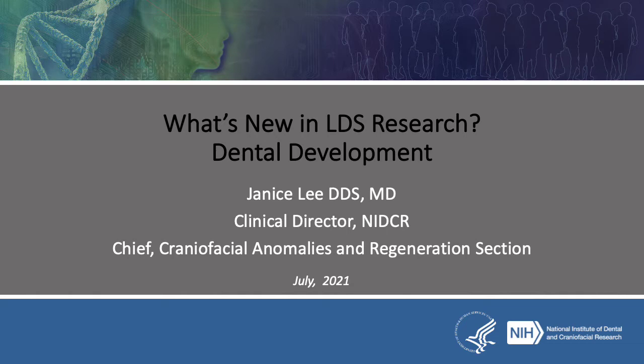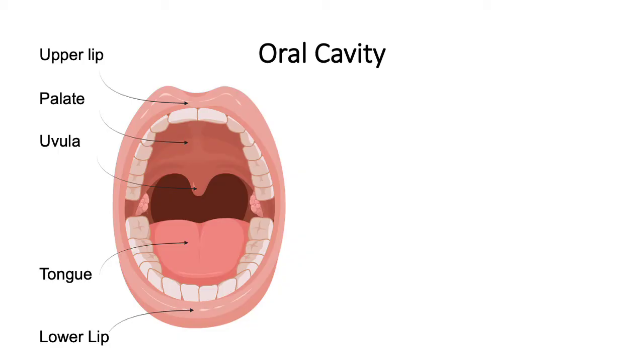Good afternoon. I'm Janice Lee, Clinical Director for the National Institute of Dental and Craniofacial Research and Chief of the Craniofacial Anomalies and Regeneration Section. Today I'm going to talk about what's new in Loeys-Dietz syndrome research, specifically in dental development.